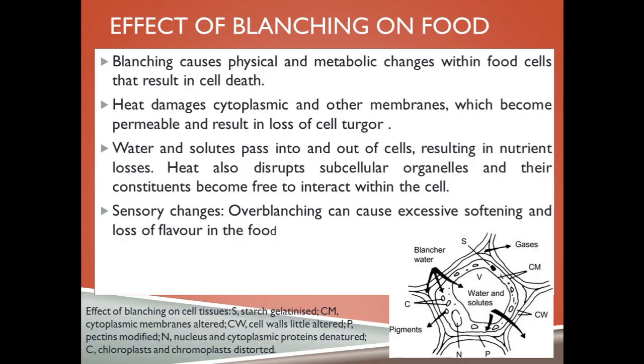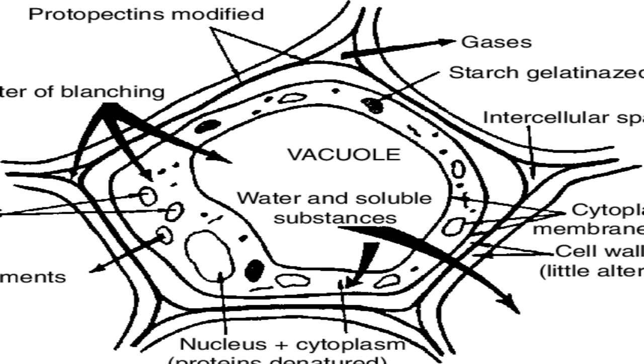Blanching causes physical and metabolic changes within food cells that result in cell death. Heat damages cytoplasmic and other membranes, which become permeable and result in the loss of cell turgor. Water and solutes passed into and out of cells result in nutrient losses. Heat also disrupts subcellular organelles and their constituents become free to interact within the cell.